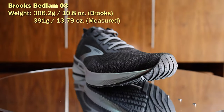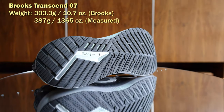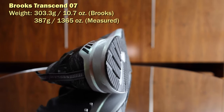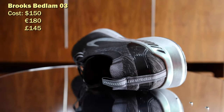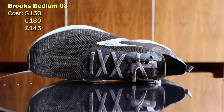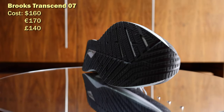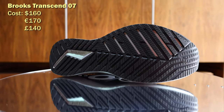Despite the fact that they say the DNA Amp foam in the shoe is 20% lighter, the actual shoes I have in UK size 12 are 391 grams or 13.79 ounces for the Bedlam 3s versus 387 grams or 13.65 ounces for the Transcend 7. So no real difference.